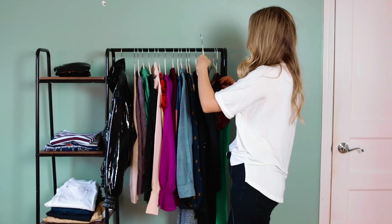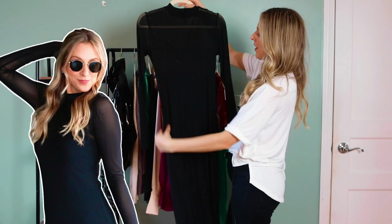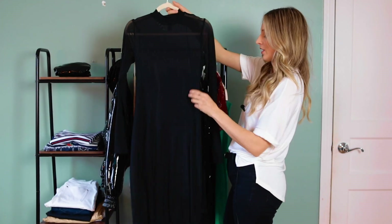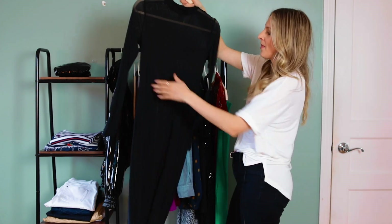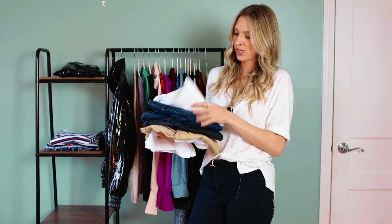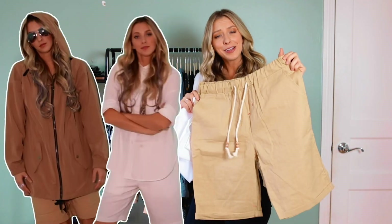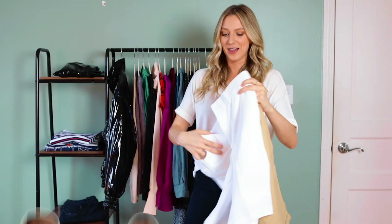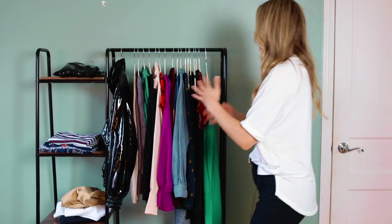And then we've got a Forever 21 dress that I just got for the Spring Trends video. Even though it is Forever 21, I feel like this will sell really fast because it is really popular right now — the mesh see-through long dress. And then I have some jeans I'm going to sell: some white jeans, blue, black, and then I also have the shorts from the Billie Eilish video because I don't think I'm going to be wearing these. So pass them on, sell them, give them away — whatever I need to do.